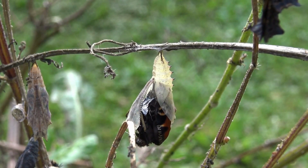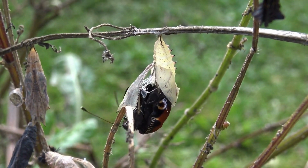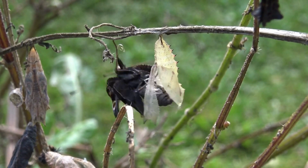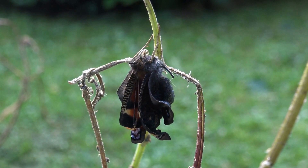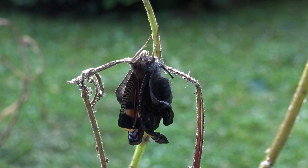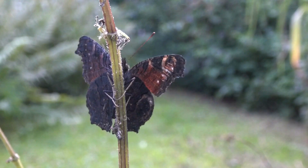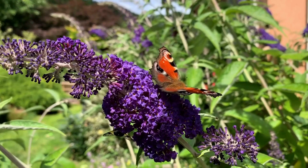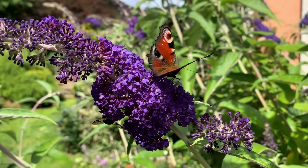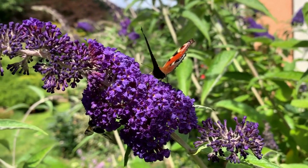The peacock butterfly has emerged and it will take a few hours for the wings to fully stretch and dry. The butterfly's wings are almost fully dry and the butterfly is almost ready to fly away. The butterfly is now free to roam around and will be ready to start the life cycle all over again.